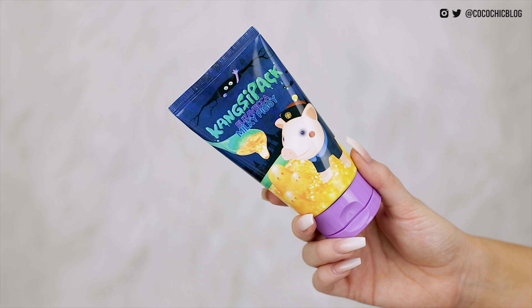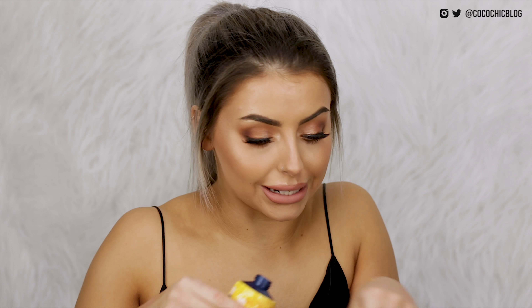Next up we have another one of these Milky Piggy masks — this is the Elizavecca Ganso Pack, and I think this is the golden mask or something. Oh my god, it's actually gold. Yes.